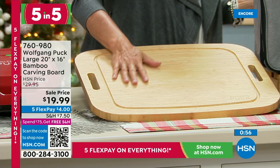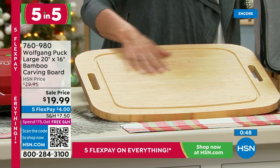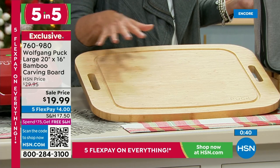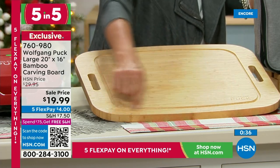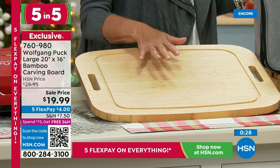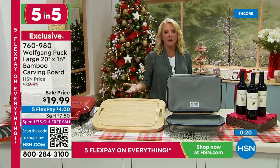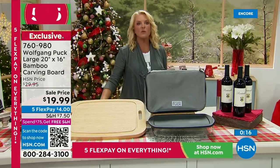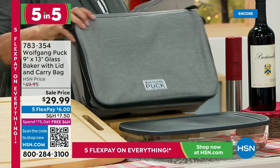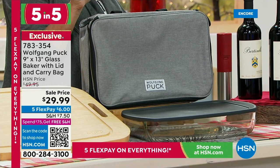Next is the bamboo carving board, 20 by 16 inches, at $19.99. It's a gorgeous carving board — bamboo is renewable and very long lasting. Chef's signature is on the bottom, and it has two handles. Great for charcuterie trays, and there's a nice big groove around the exterior so if you're cutting chicken or meat with drippings, it fills inside. Easy to clean with soap and water, super durable, and elegant as both a cutting board and a charcuterie presentation.